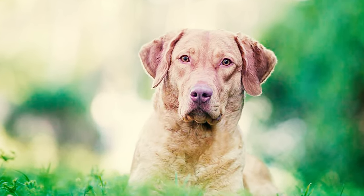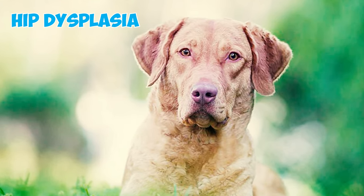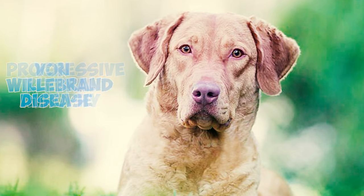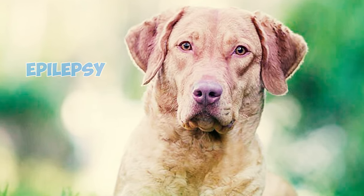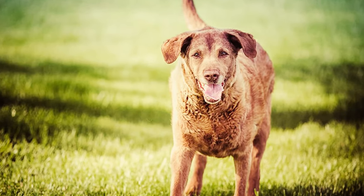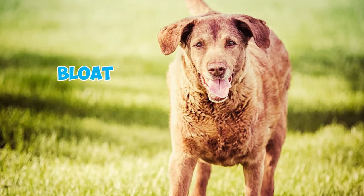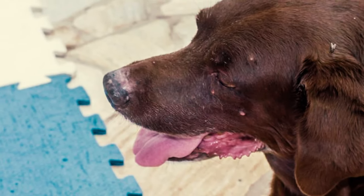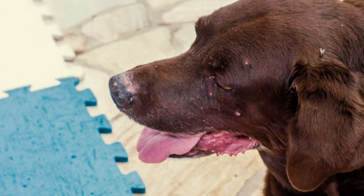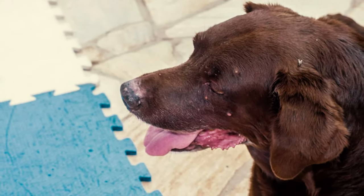Number seventeen: similar to any other dog breed, Chesapeake Bay Retrievers can be susceptible to specific health issues. Some health problems to be vigilant of include hip dysplasia, progressive retinal atrophy, von Willebrand disease, epilepsy, cataracts, and alopecia. Number eighteen: Chessies, due to their large chests, are highly susceptible to gastric dilatation-volvulus, commonly known as bloat — a life-threatening condition where gas accumulates in the stomach, causing it to twist and resulting in severe pain that can lead to death if not promptly treated.